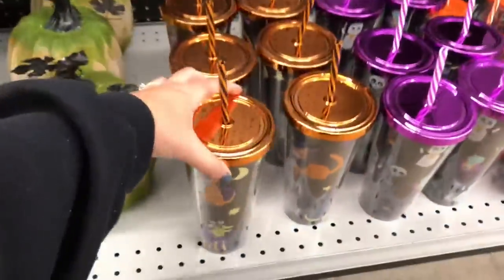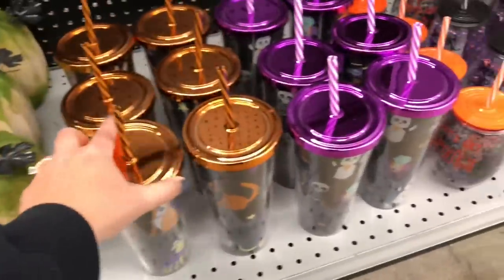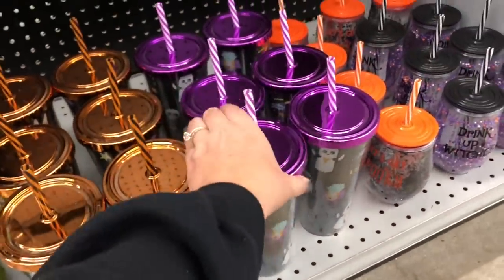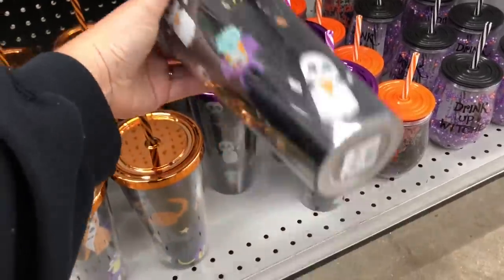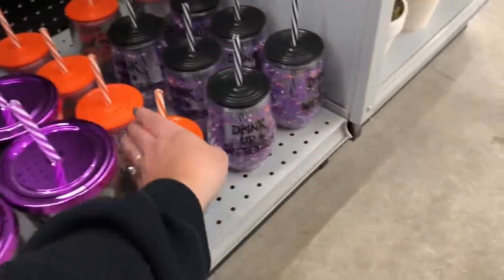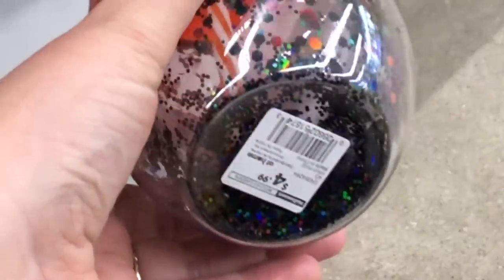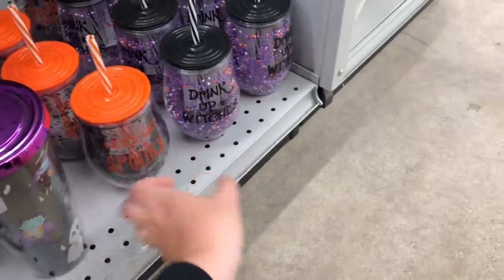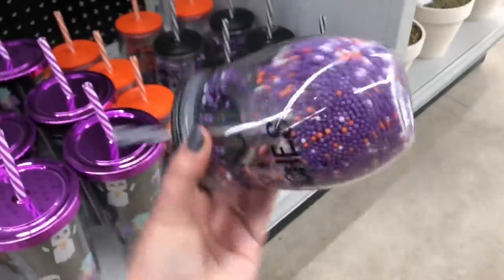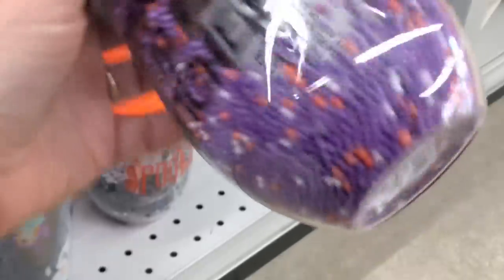They also have this selection of drinking cups. These feel like a little bit more childish — I don't mean that in a bad way, they're just a little bit more whimsical in their designs. Obviously these are wine glasses, so those ones are probably meant for the adults. But I'm hoping to see some more really cute tumblers and things like that. I definitely want to pick one up this year for Halloween.